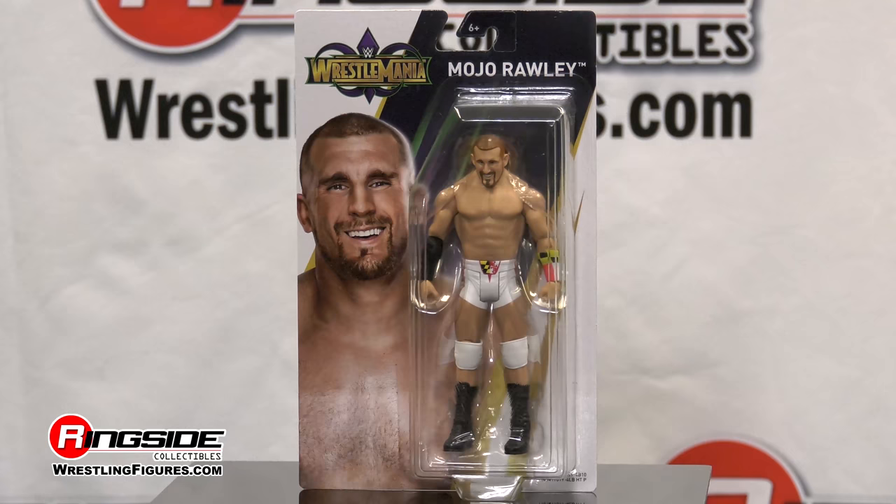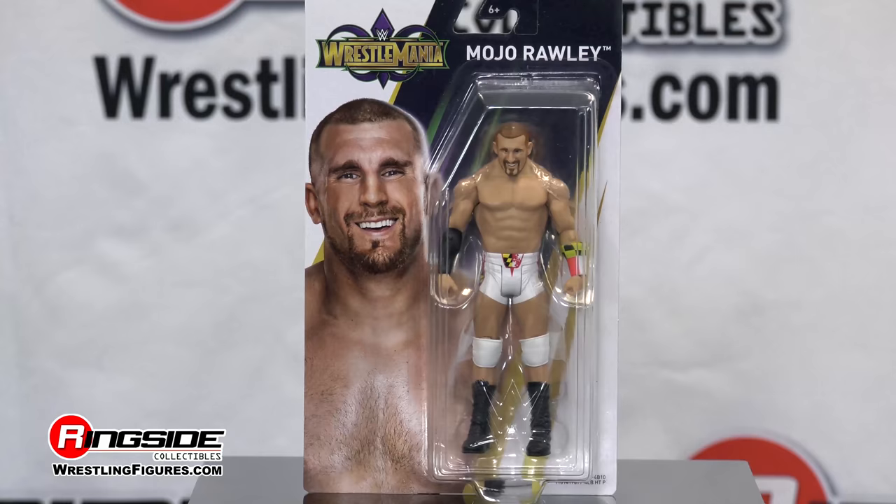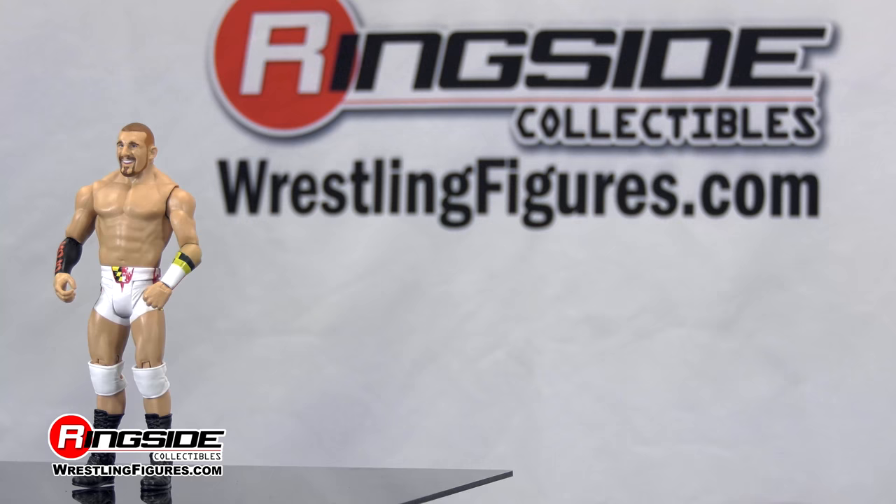Mattel WWE WrestleMania 34 series brings us to WrestleMania 33 with Mojo Rawley. It's Ringside Collectibles' Figure Insider, and we have Mojo sporting the ring gear that he wore during the Andre the Giant Memorial Battle Royal.